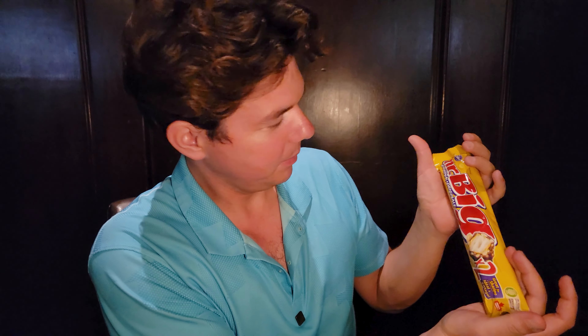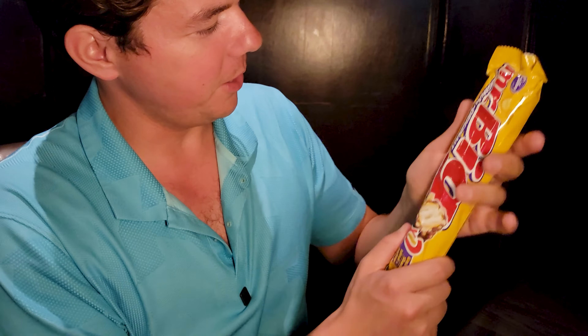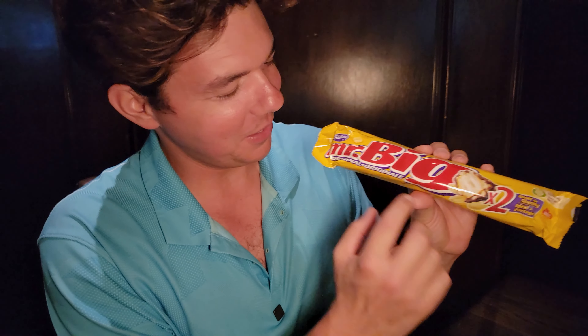Just got back from Canada, and this right here is the Mr. Big Bar. I never saw a candy bar that had so much wholesome energy. They talk a lot about energy — kind of like Sex and the City, Mr. Big, a little reference. Found out after comparing myself to this candy, I think I'm just Mr. Medium.